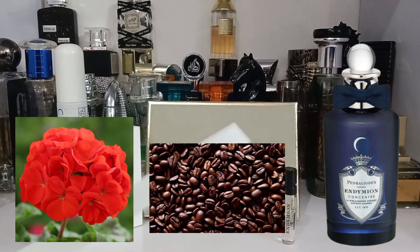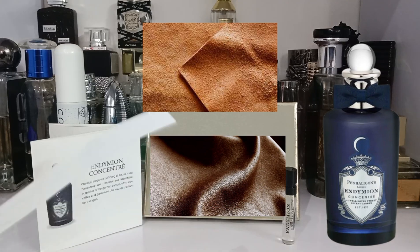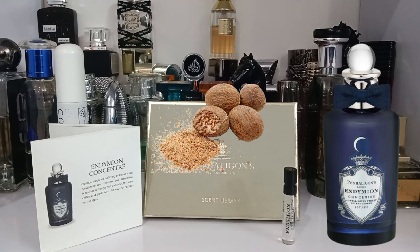As it progresses to the dry down, the suede meets the leather, creating a wonderful, light, soft leather accord — like a leather wallet, leather belts, leather purses — that synthetic kind of leather and suede scent. It is very elegant and well-blended. The nutmeg makes it more fresh, spicy, and a bit warm in the dry down.